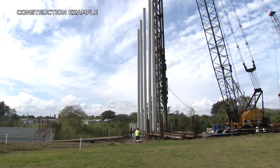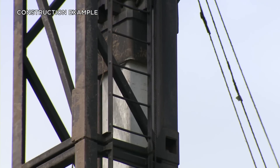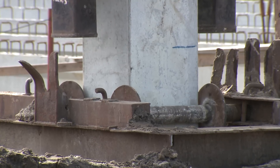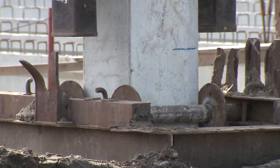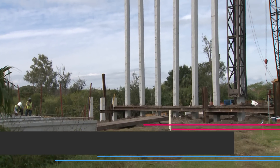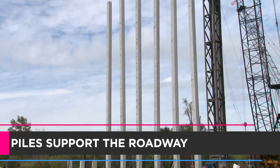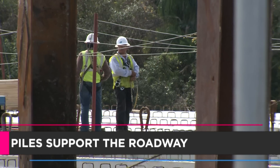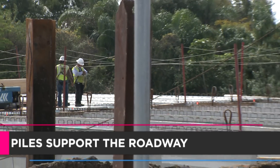This is a sound we will all soon become very familiar with as we continue building a better I-4: the sound of pile driving. But what is all this pile driving for? Concrete and steel piles are an essential part of the underground structures needed to create the foundations that support the new road, bridges, and ramps that will become I-4 Ultimate.